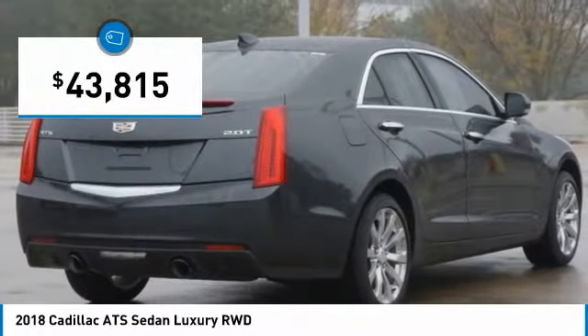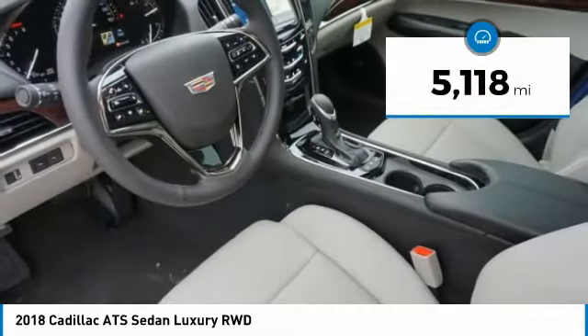It is priced below $45,000, and this vehicle has less than 6,000 miles.